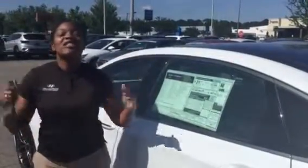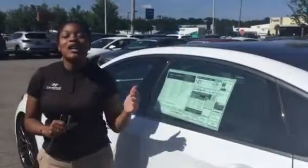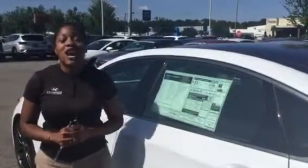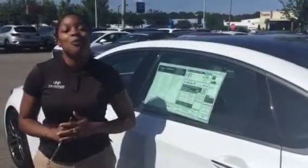On top of that, Genesis even adds a better warranty than that. We have a 3-year maintenance package that comes along complimentary. You also get concierge service along with our traffic and SiriusXM radio.